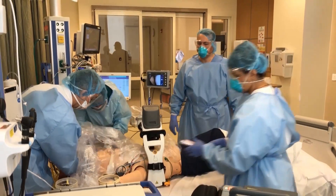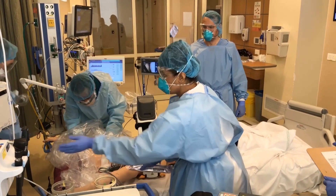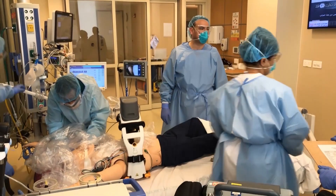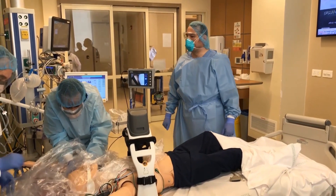One milligram of epinephrine given. Flush with 20cc normal saline. Prepare 300 milligrams of amiodarone — keep it on standby. 300 milligrams of amiodarone is being prepared. Thank you guys, great job.